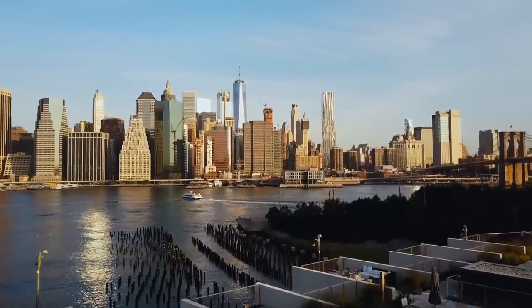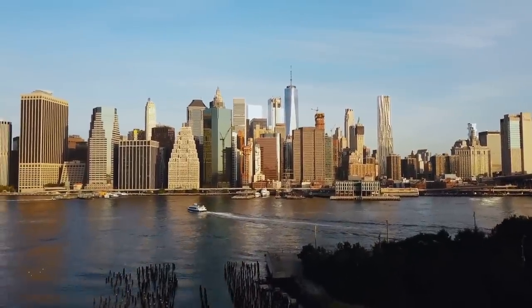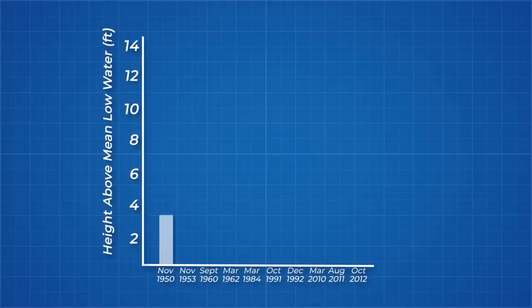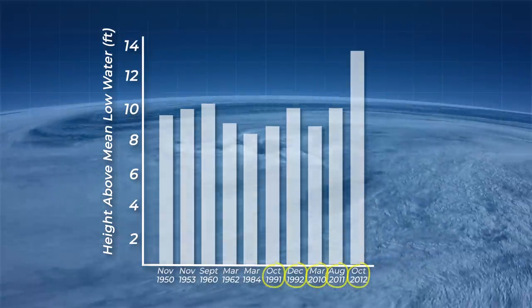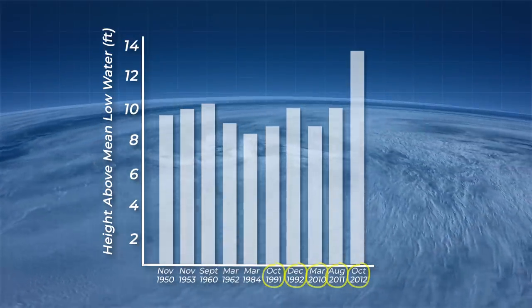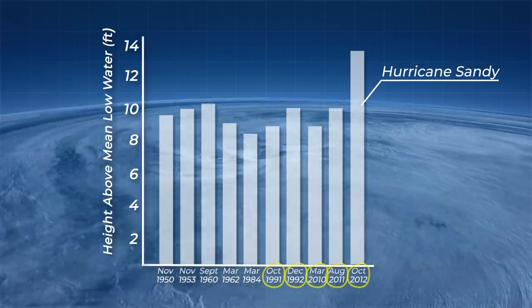It's impossible to predict when the next storm like this will hit New York, but we do know the likelihood of flooding is rising. Looking at high water events in lower Manhattan over the past 70 years, we can parse some data. Besides the clear increase in frequency of extreme high water events in the past decade, thanks to increases in frequencies of hurricanes, these data points don't show any real trend. Hurricane Sandy broke records, but singular data points like this aren't particularly useful.